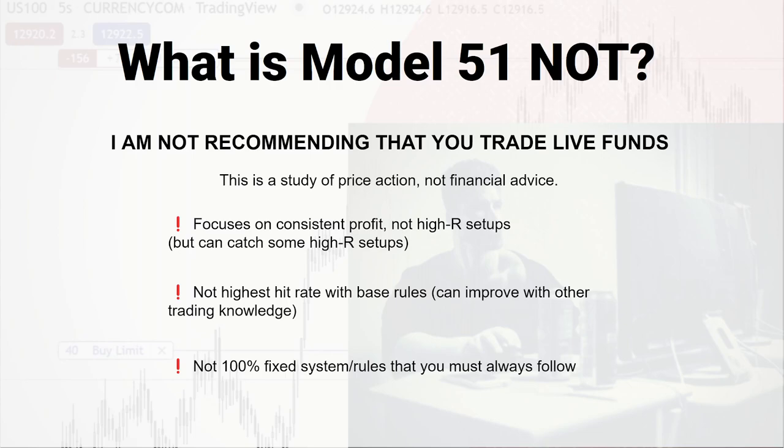So what is this model not? Disclaimer: I'm not recommending you trade live. You will take losses if you use this model. I'm just studying price action here — I'm not telling you to go risk your money. If you win a bunch of money, awesome; if you lose a bunch, it's not my fault either — this is all on you. This model focuses on getting consistent profits, not the highest hit rate. It seems like it's around maybe 50 to 60% — I don't have exact stats.